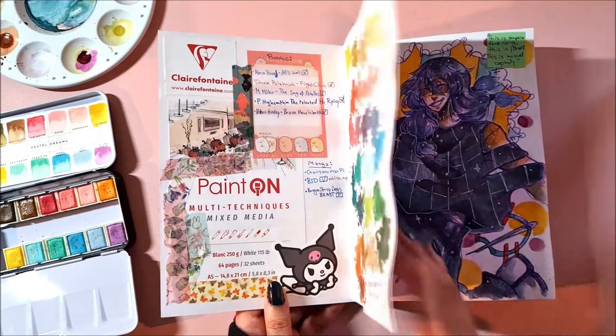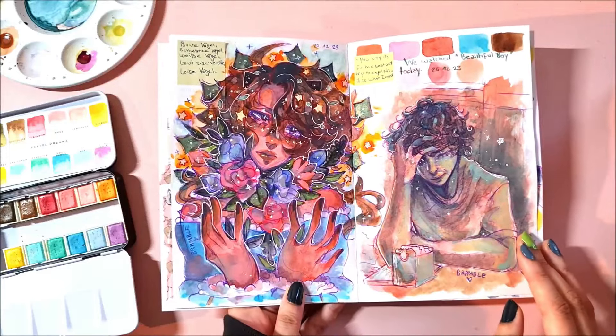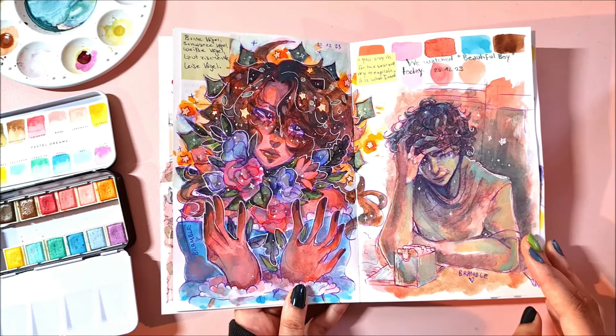Some swatches — trying to make this look nice but I'm probably not succeeding. Anyways, I drew my persona on this; I decided to test out the paper even though I had one of these sketchbooks before.